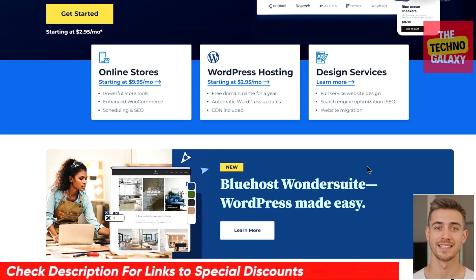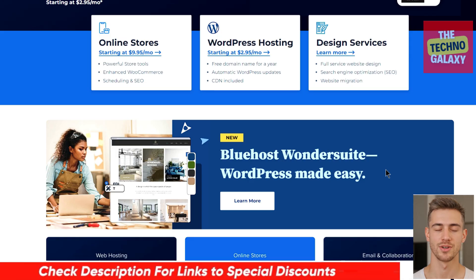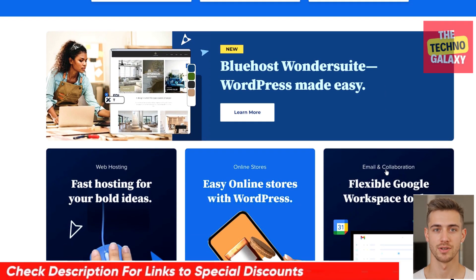And as always, I'll include any links in the description to the best deals or promotional discounts on Bluehost that I can get for you guys.